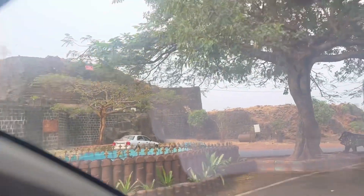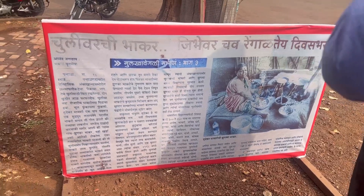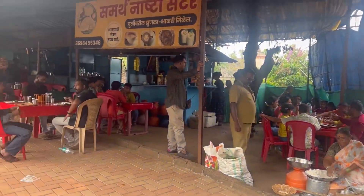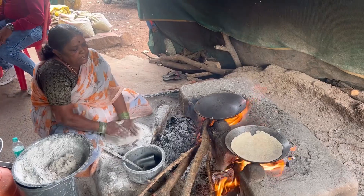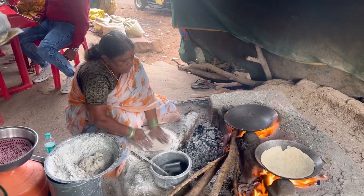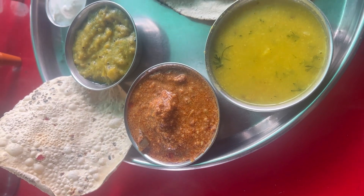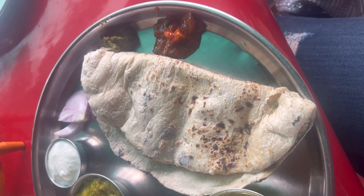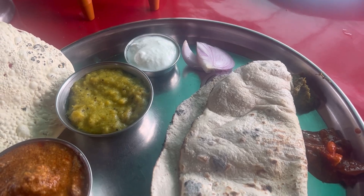The next destination we covered was Panhara Fort, and the star of the show here was eating chuli varchi zunka bhakri. Do not miss this — and only eat it from Samartha Nashta Center. The bhakri was very tasty. We ordered two dishes: a zunka bhakri plate and a thali. The thali came with zunka bhakri, two bhakris, dahi, faran vangayachi bhaji, bhaat, and papad — all for just 150 rupees, and the zunka bhakri plate was 50 rupees. Affordable, tasty, and healthy — do visit there, you will thank me later.